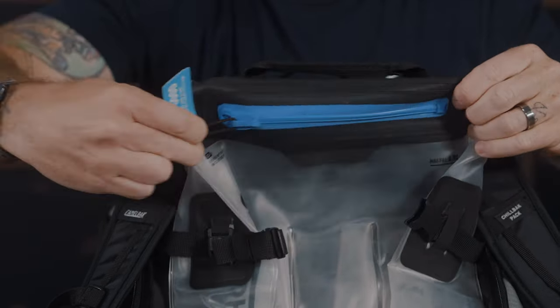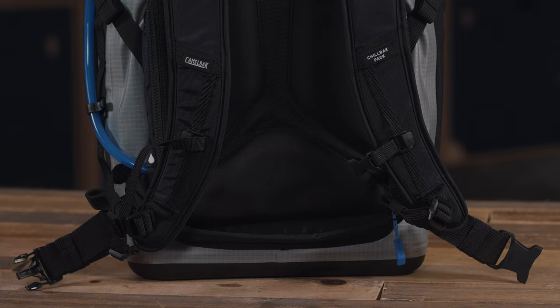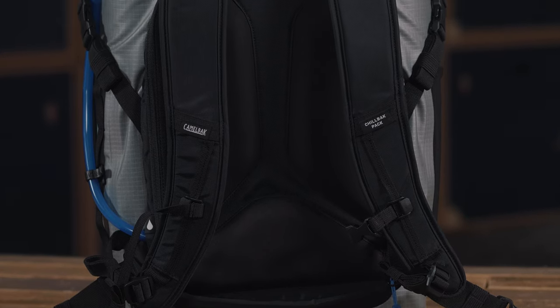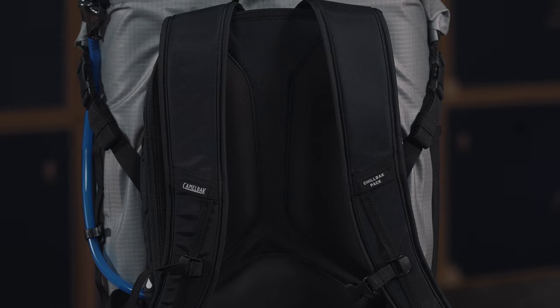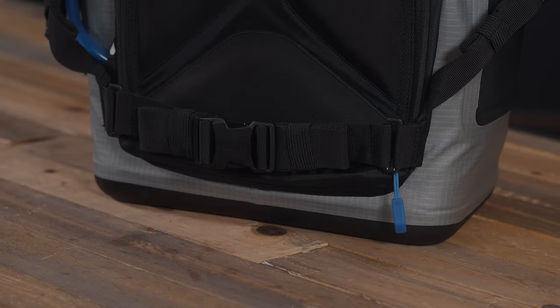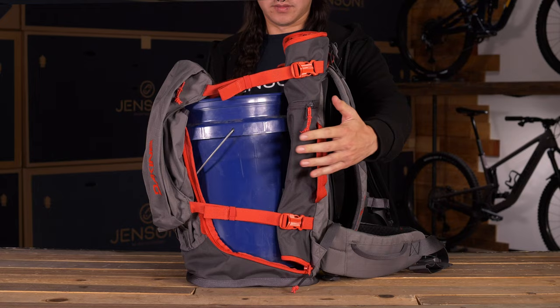It's got a full waterproof zipper on this system — the latest technology when it comes to bladder systems. It feels really comfortable overall; the waist straps and shoulder straps are padded enough that when you're carrying that amount of stuff on your dig day or out sessioning for the day, you're not going to be super uncomfortable.